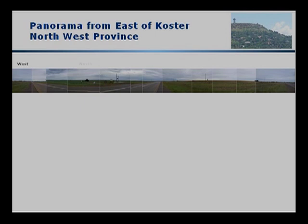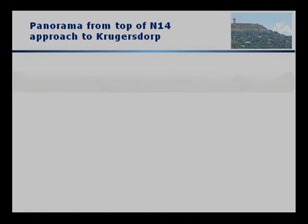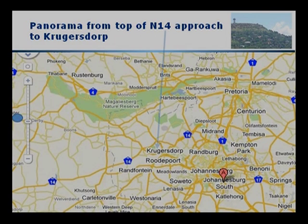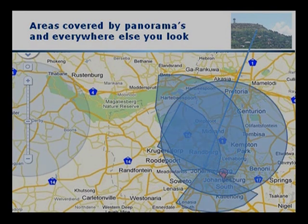East of Koster in the northwest province, we find exactly the same. Traveling over to Krugersdorp, we find the same with the exception of the hill towards the left of the picture. But the reality is, as you will see from the right of the picture, this photograph was not taken at the absolute highest point, and if it were, that peak would also be level with the surrounding peaks. It doesn't matter where you travel around the Witwatersrand, and in fact many kilometers from the Witwatersrand, you find the same phenomenon of uniform panoramas.